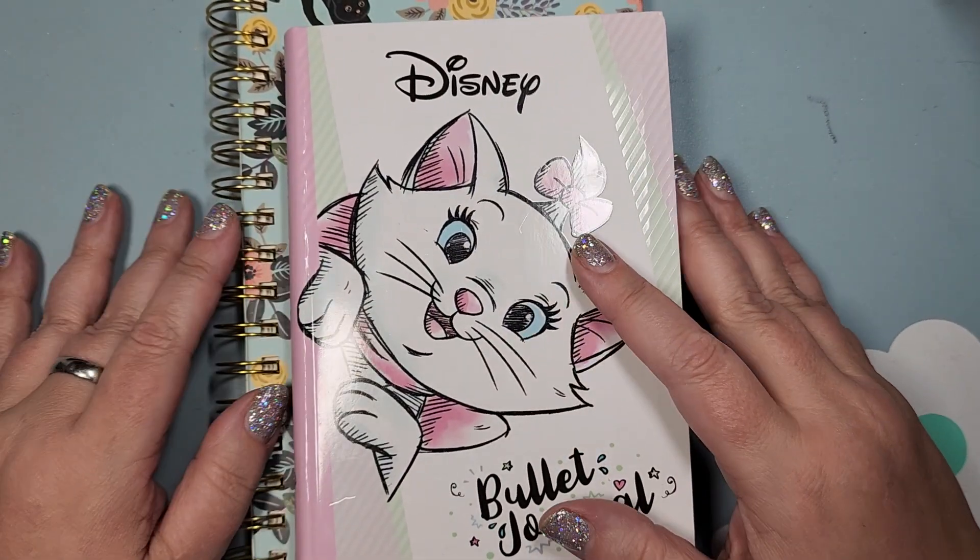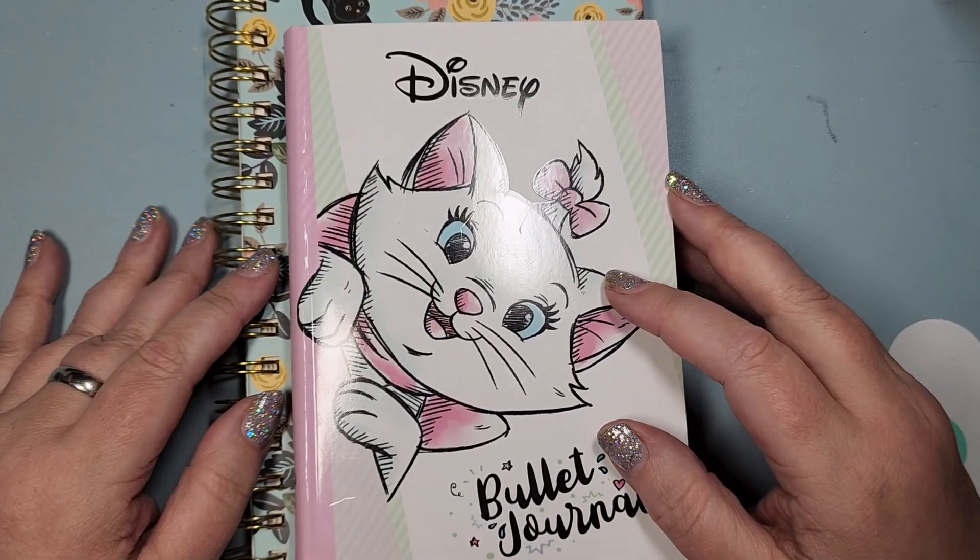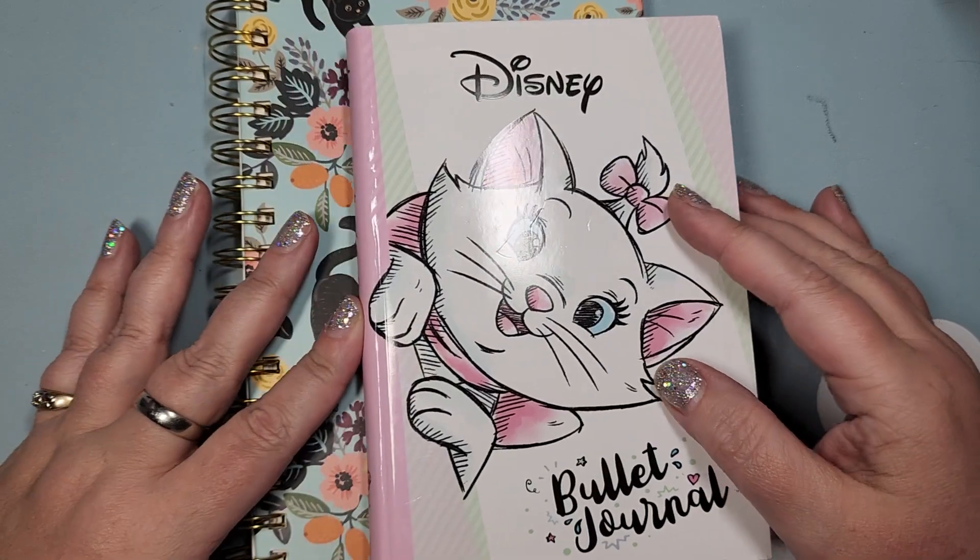Hello my friends. Welcome to Spicy Cat Colors. My name is Kathy. I am happy to see you. I am here a little bit late but that's kind of what happens on my channel.